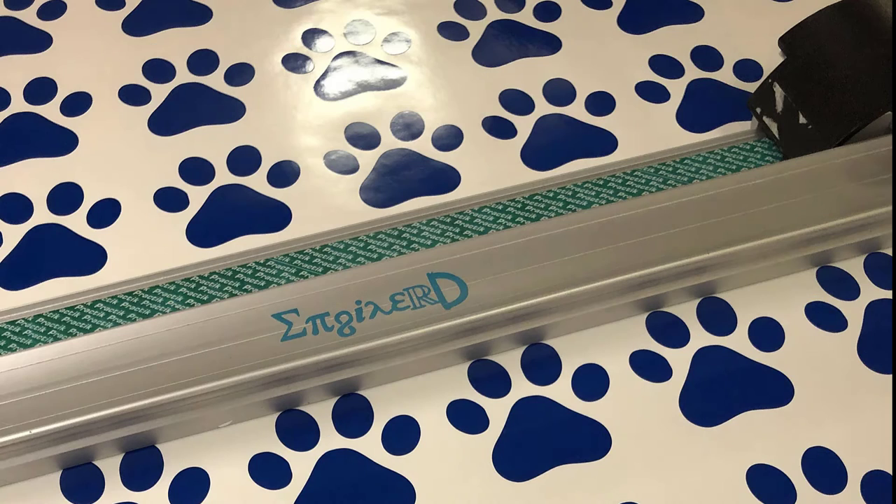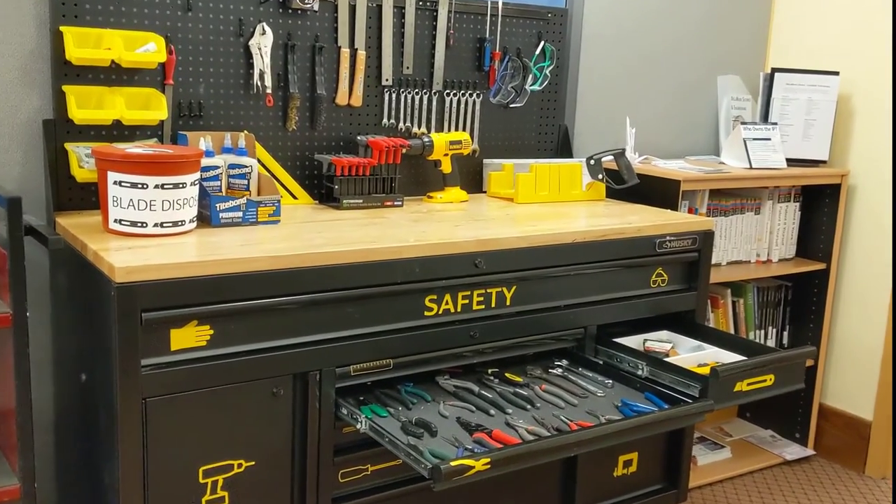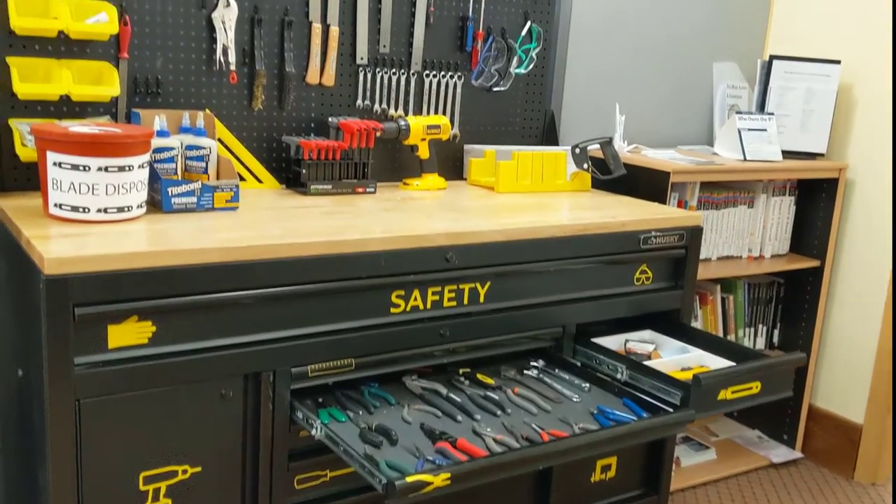Come in and use our vinyl cutter to make fun stickers for yourself or your club. We also have a collection of hand tools and soldering equipment that you are welcome to use while you're here.